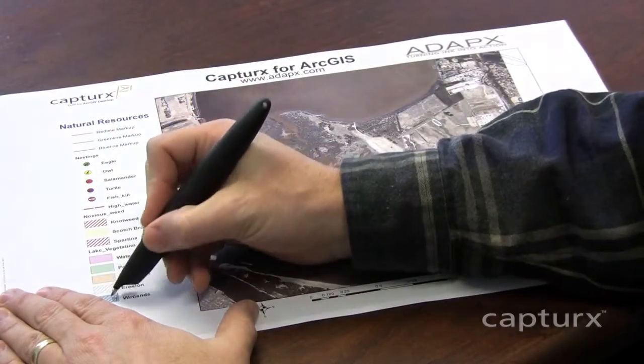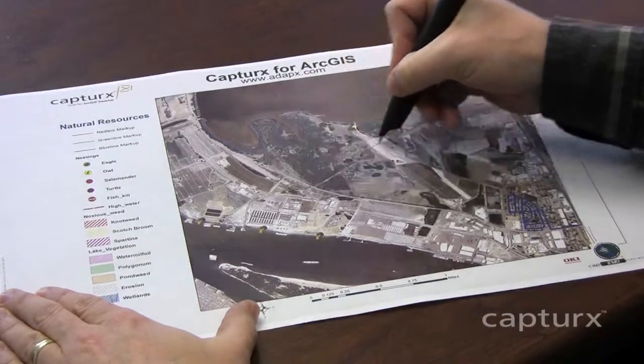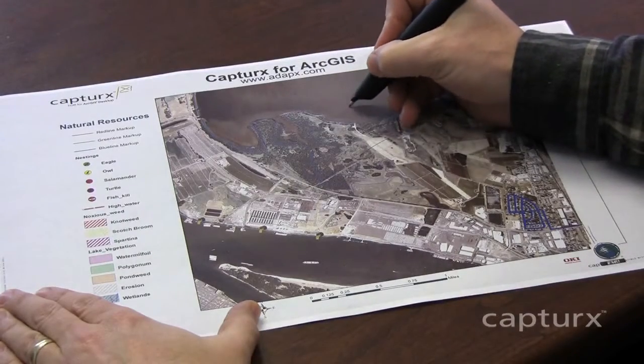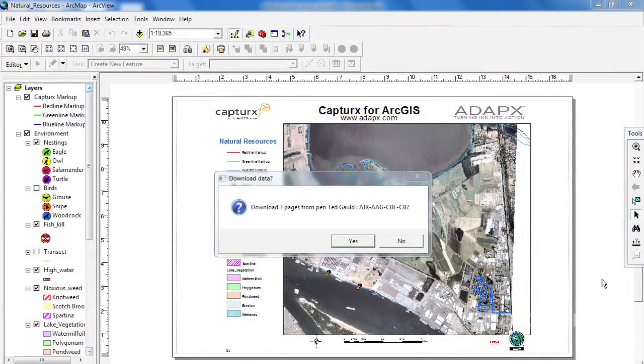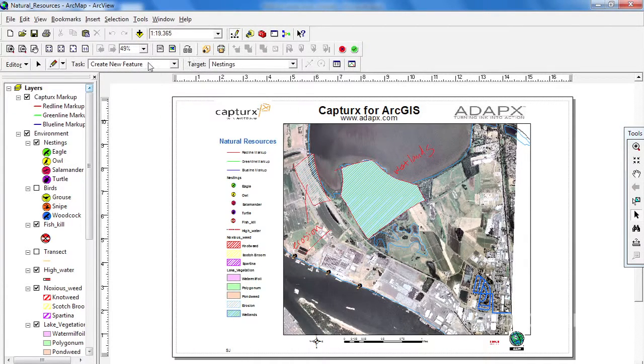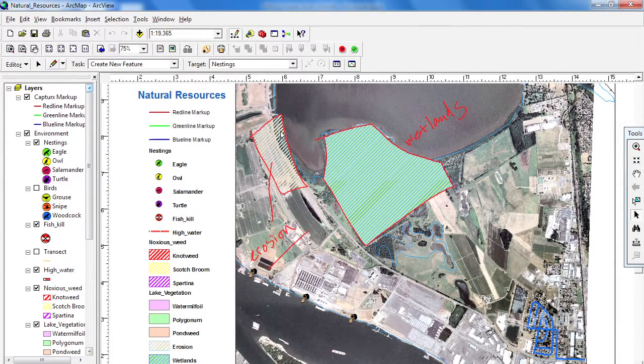In the case of environmental surveys, for example, teams can collect structured GIS data on paper maps printed with Captures for ArcGIS. The printed legend becomes a digital toolbar, enabling teams to add features to the geodatabase using pen and paper. In this case, I'll make notes about wetlands as part of an environmental impact assessment. When the data is uploaded into ArcGIS, the GIS analyst has immediate access to both the notes and features. Teams get immediate visibility to improve documentation, tracking, and workforce deployments to keep projects on track.